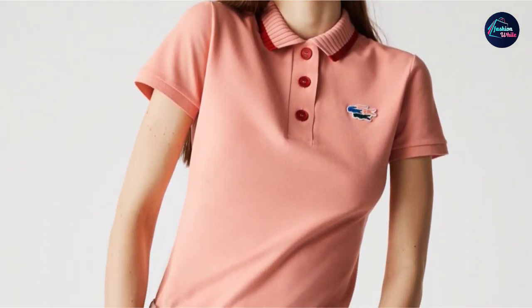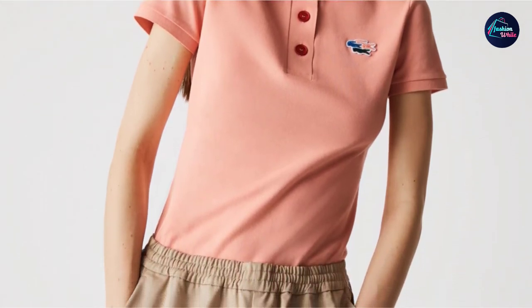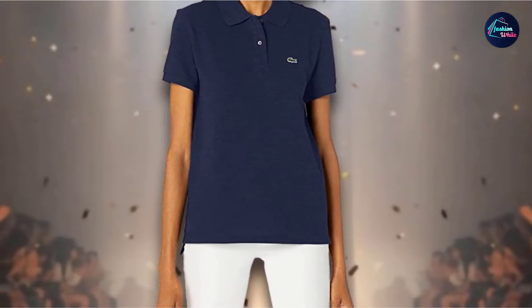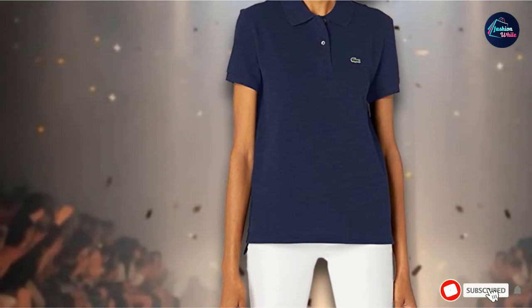The closure features mother-of-pearl buttons and a ribbed collar. Short sleeves have ribbed cuffs. Sizes are available in 0 through 18 with a variety of 19 colors to choose from. It is machine washable and, of course, comes with the famous crocodile on the chest.